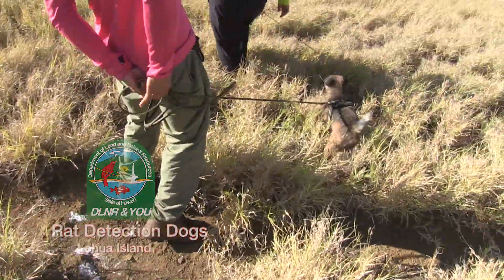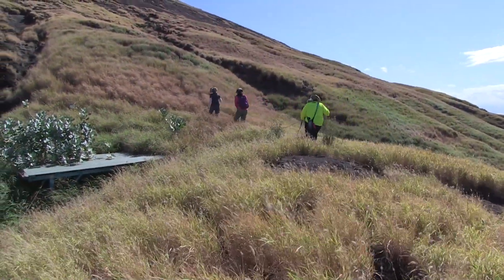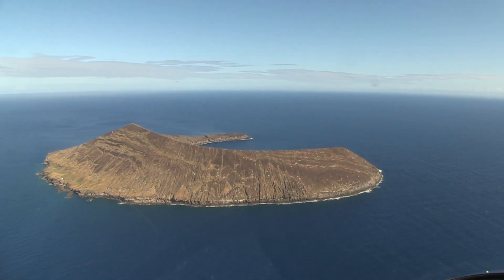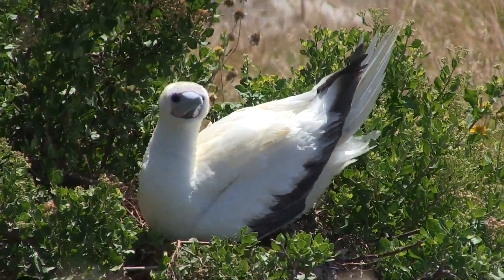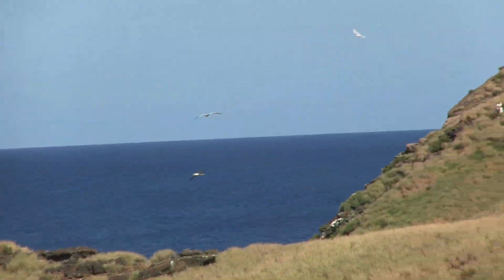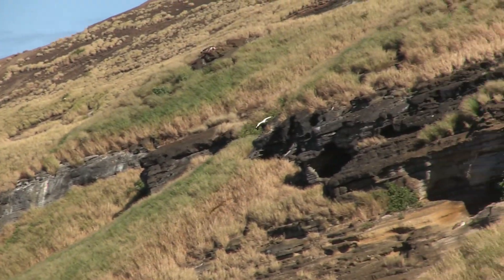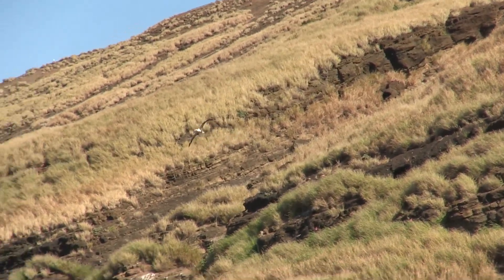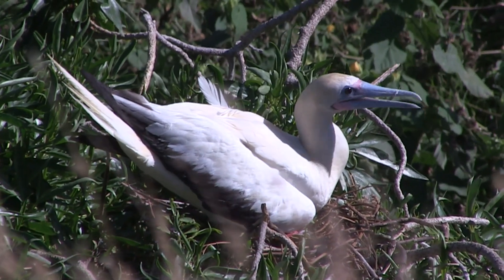Henry and Reese are six-year-old and three-year-old border terriers respectively, who spent most of the last week crisscrossing the rugged, hot, windswept terrain of tiny Lehua Island. Lehua is a state seabird sanctuary and a site of an intensive restoration project over the past nine months to protect seabirds by removing invasive rats.